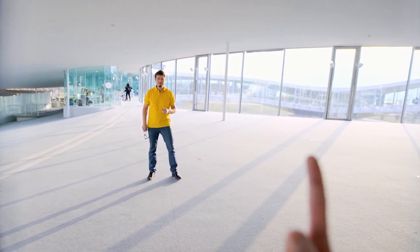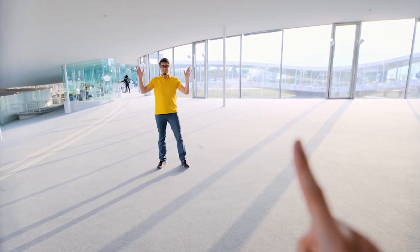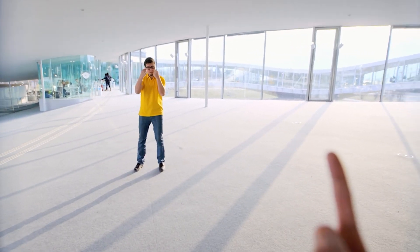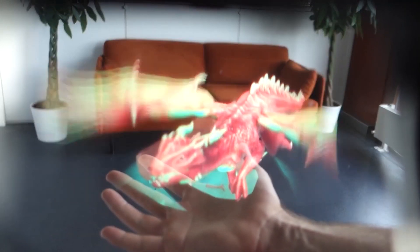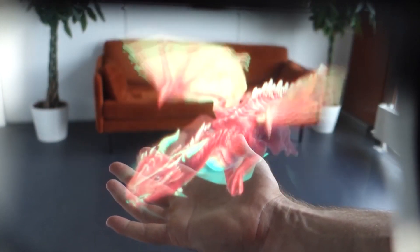Their goal is to make this technology available in a smaller size sometime by the end of 2022. They plan to license the technology, most likely to existing VR companies, so you might see this technology pop up in your favorite VR headsets in the near future.